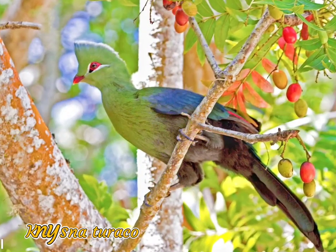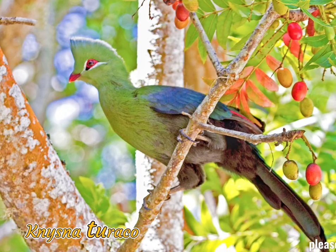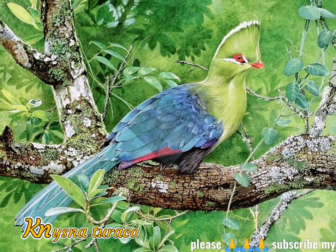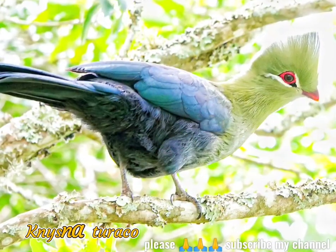In flight, the Knysna turaco shows conspicuous crimson primary flight feathers. Sexes are similar, but juvenile birds have a shorter crest without the white tips.